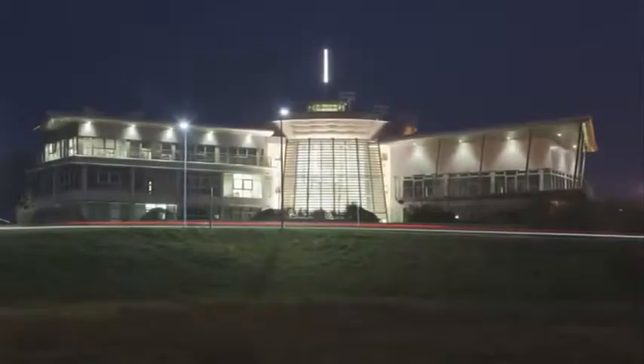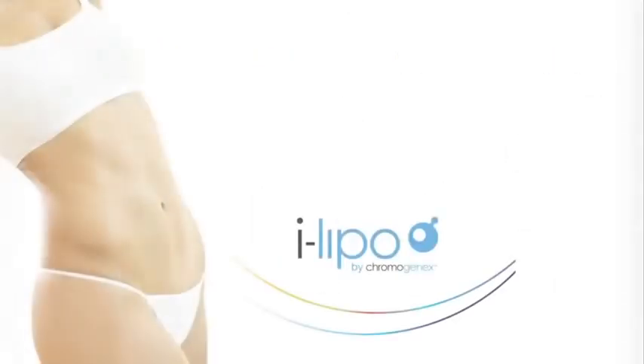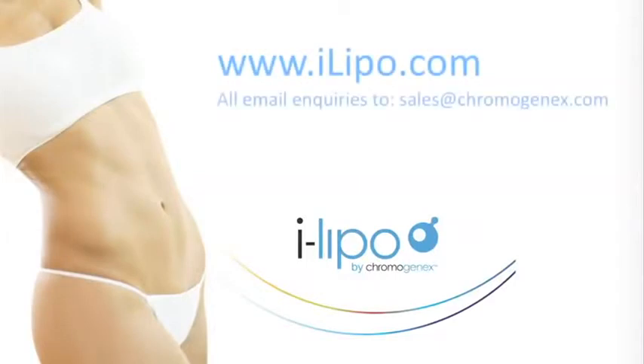Designed and manufactured in the UK, iLipo Ultra is the affordable alternative to liposuction. For more information and to set up a consultation, speak to your therapist.